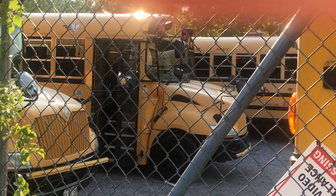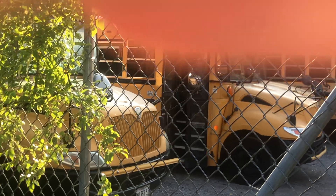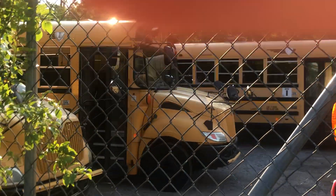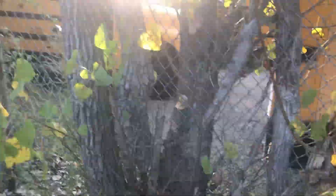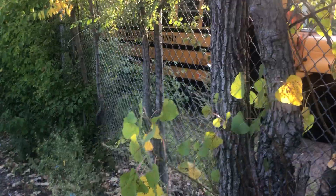Bus 136 has a wheelchair lift — it was originally a Vans bus. I thought it was Grand Prairie Transit bus 36, but now it's in Matters Transportation as bus 136. All the way at the end is bus 78.